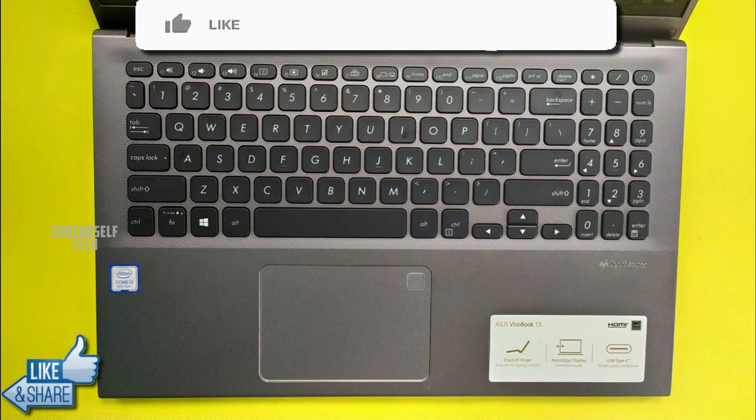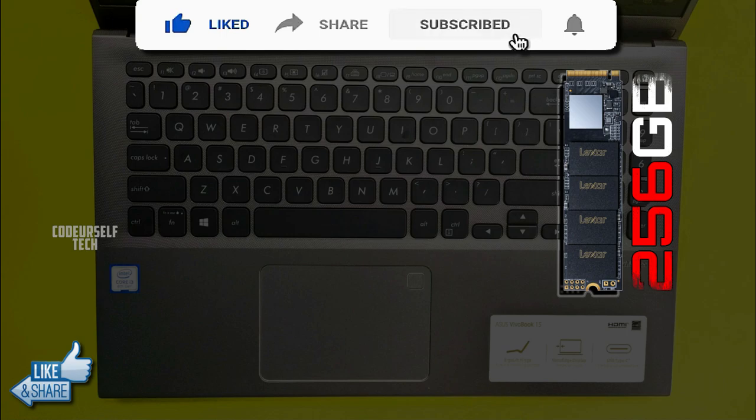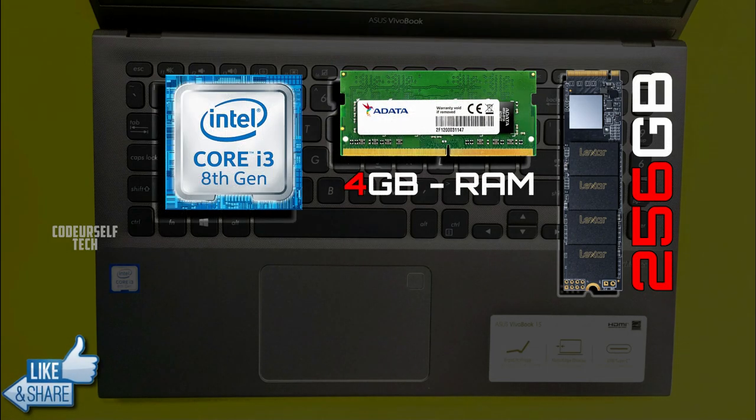There are two bottom-firing speakers tuned by Sonic Master. The speakers sound really good. The laptop in this review has 256GB of M.2 SSD with 4GB of RAM and an 8th generation Intel i3 processor with Intel integrated UHD 620 graphics card.